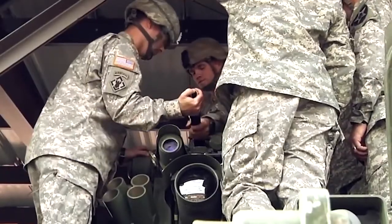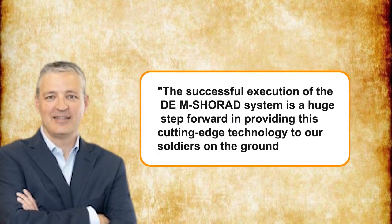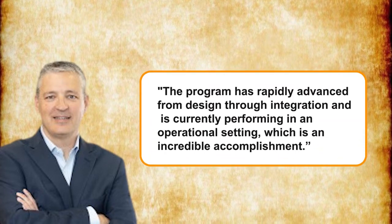In keeping with the U.S. Army's modernization goal for air and missile defense, KBR Government Solutions President Byron Bright said, "The successful execution of the DEM Shorad system is a huge step forward in providing this cutting-edge technology to our soldiers on the ground. The program has rapidly advanced from design through integration and is currently performing in an operational setting, which is an incredible accomplishment." The lead integrator and principal contractor for the Army RCCTO DEM Shorad program are KBR subsidiary Core.